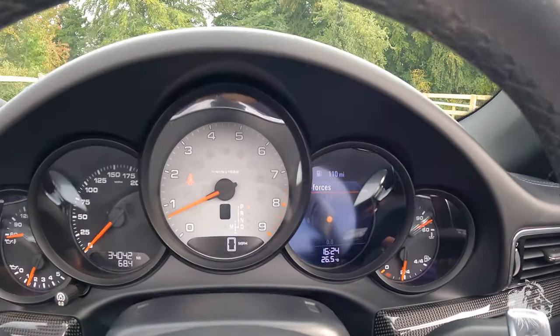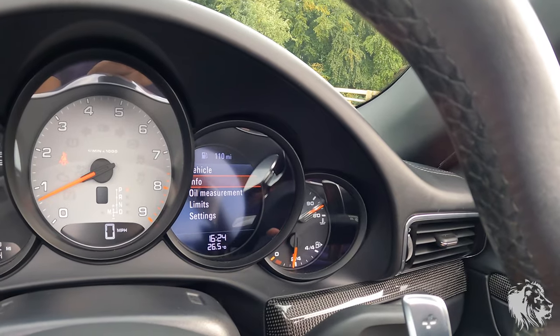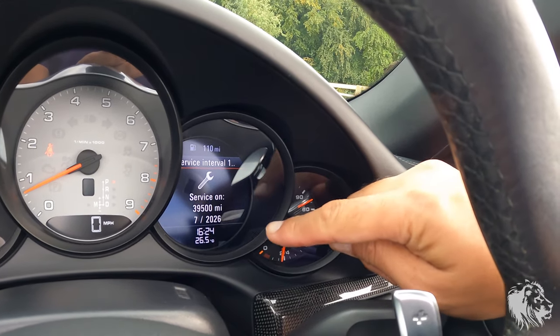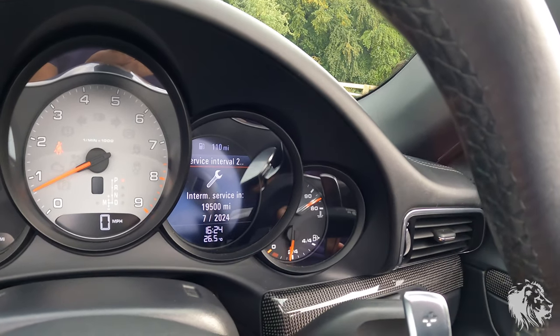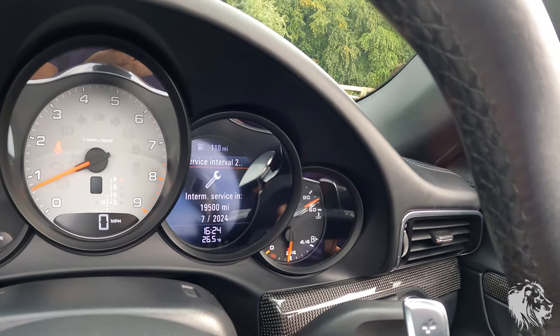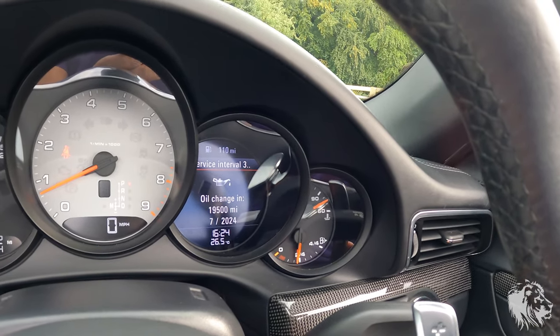It also has a G-force meter which shows your maximum G. The car is next due a major service in July 2026, with the next minor due July 2024. The last major was done July 2022 at Cotswold Porsche specialist, and they did an oil change as well — that's also due in July 2024 in 19,500 miles. So there's lots of life left before it needs any maintenance. It'll also come with 12 months MOT.